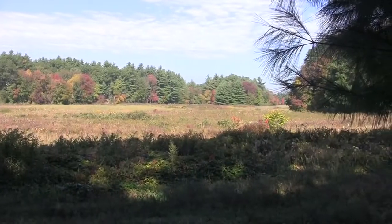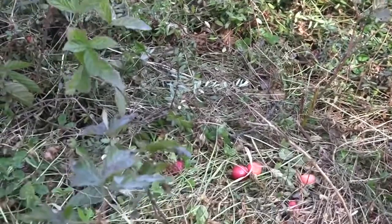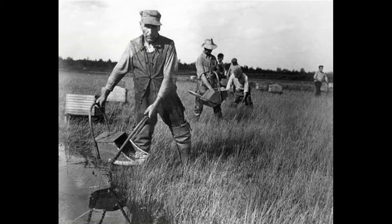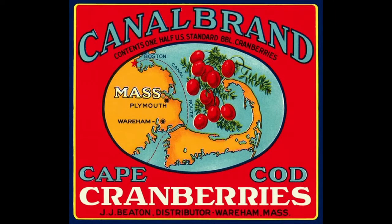When American iron making shifted to Pennsylvania, ore bogs became cranberry bogs. The acid sandy soil was perfect for these native plants that wanted wet feet. And local farmers cashed in on a crop in demand on every ship that sailed the seas. Along Red Brook, the bogs were small though, and by the mid-1800s couldn't compete with large commercial operations.